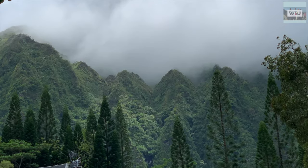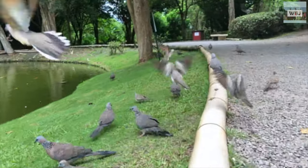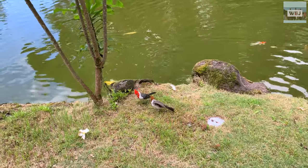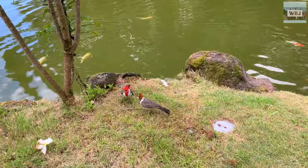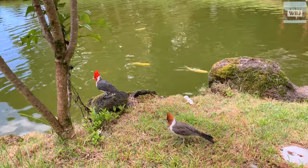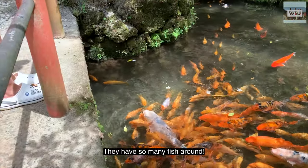The temple covers 11,000 square feet. The gardens are home to sparrows and peacocks. I have so many fishes around.